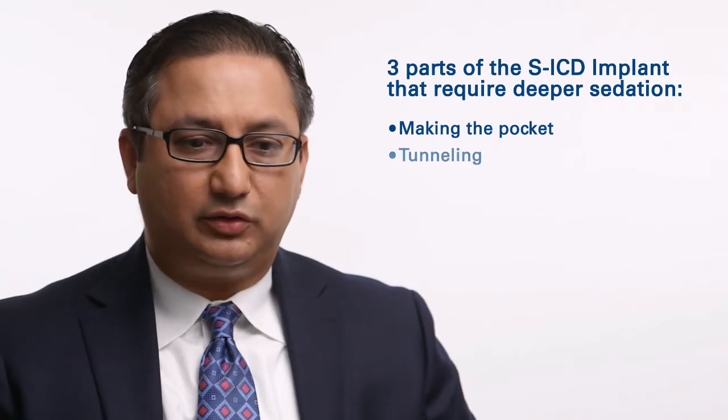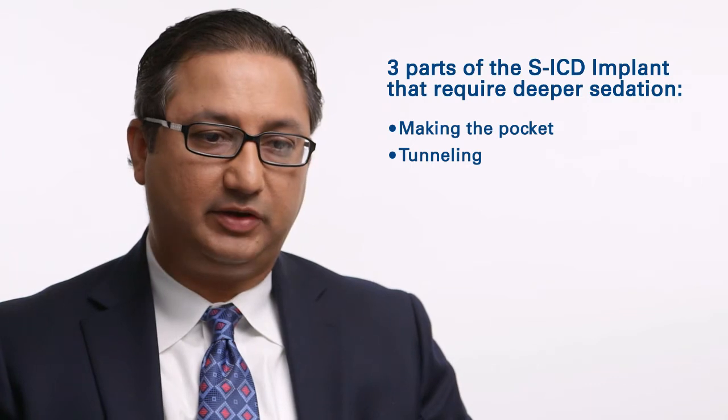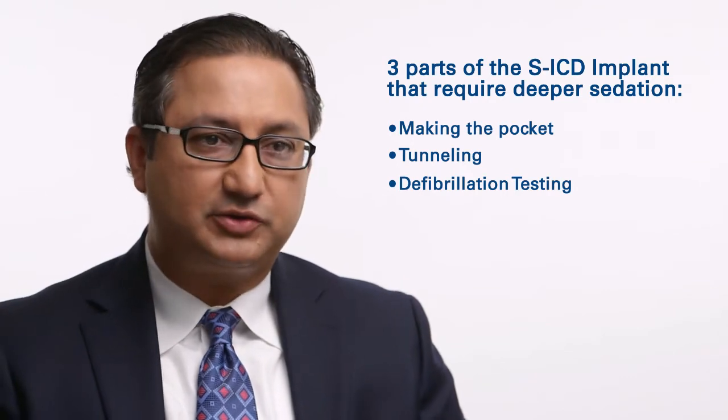And then two times where we tunnel the device, particularly the tunneling from the sternum, we use deeper sedation at that point. The last time that we use it is when we test the defibrillation threshold. The anesthesia staff are very used to the fact that there are different levels of sedation through the case — there are times when it's lighter, there are times when it's deeper.